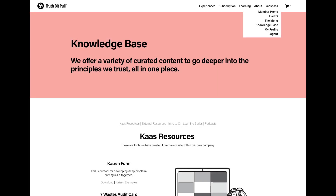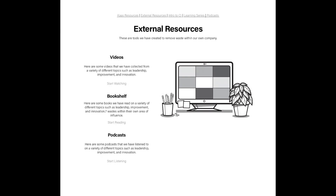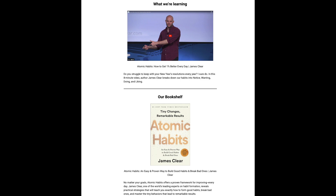Last but not least, we have the Knowledge Base. This is the part of the website where we store any of the costs, designed tools, and standard work, as well as external resources that we found helpful, such as videos, books, and podcasts. Every month, we're sending out a newsletter which covers upcoming events, updates to the CostPass community, and even includes videos and book recommendations from our personal collection.